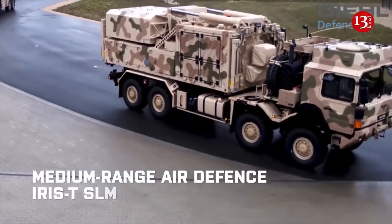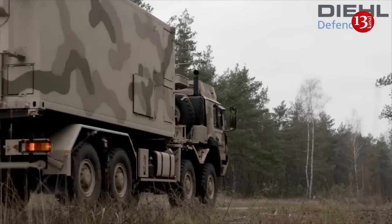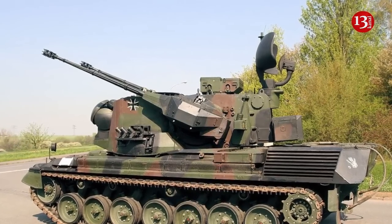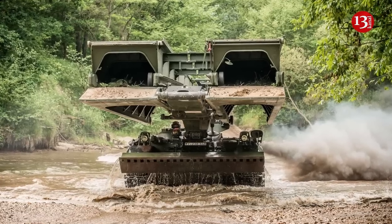The biggest mystery of the latest aid package from Germany to Ukraine concerns laser targeting for Iris T-SLM. The German government has officially announced the provision of another aid package to Ukraine. The package includes an additional six Gepard self-propelled anti-aircraft guns, ammunition of various calibers including 155mm, Vector drones, Biba engineering vehicles, and other equipment.